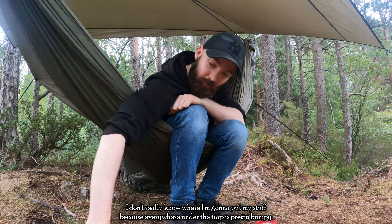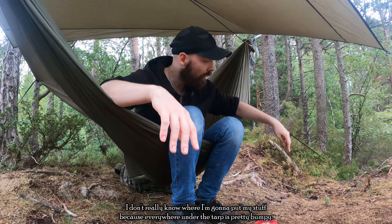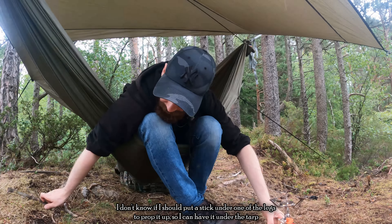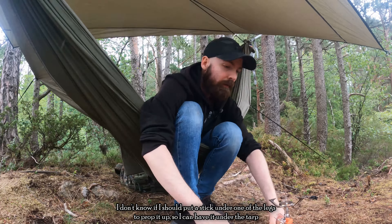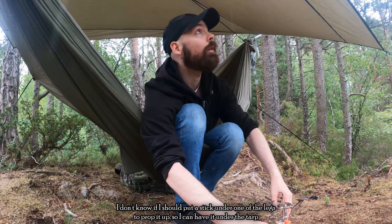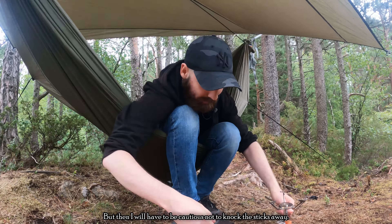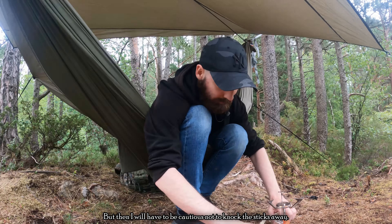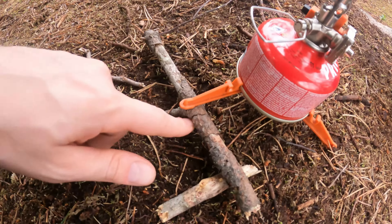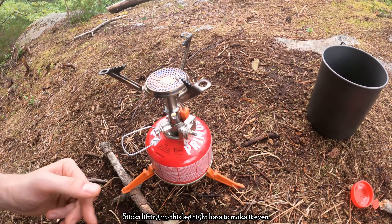I don't really know where I'm going to put my stuff because everywhere under the tarp is pretty bumpy. I'm thinking about putting a stick under one of the legs to prop it up so I can keep it under the tarp — but then I'll have to be cautious not to knock the sticks away. Some sticks lifting up this leg right here to make it even.